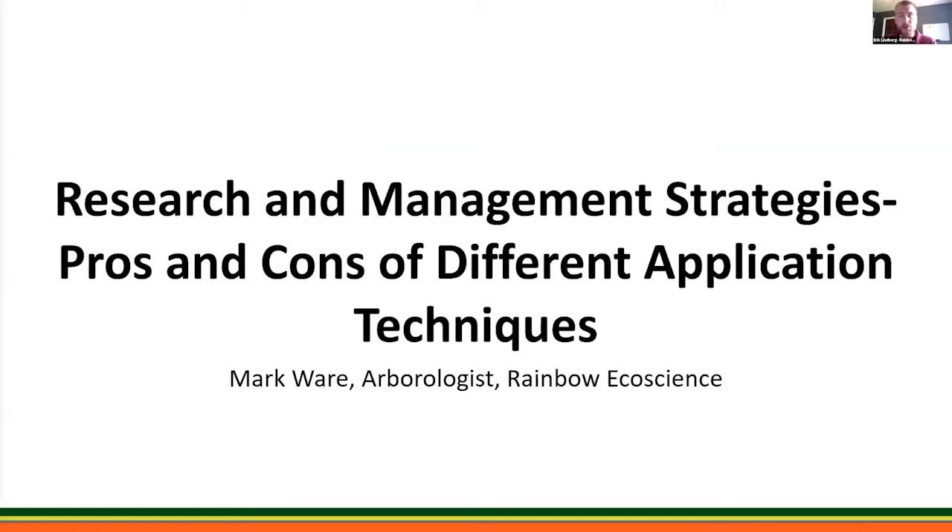Up next is Mark Ware doing a talk on research and management strategies, pros and cons of different application techniques. A little bit of background: before joining Rainbow Ecoscience, Mark spent over 10 years in the industry, including eight years with the National Tree Care Company, gaining experience in general tree work, utility forestry, as well as plant health care. He's excited to further the professionalism, knowledge, and reputation of other arborists and the entire industry. His educational background is in landscape construction and ornamental horticulture. Mark is a resident of Pennsylvania, and his hobbies include travel, photography, and camping.